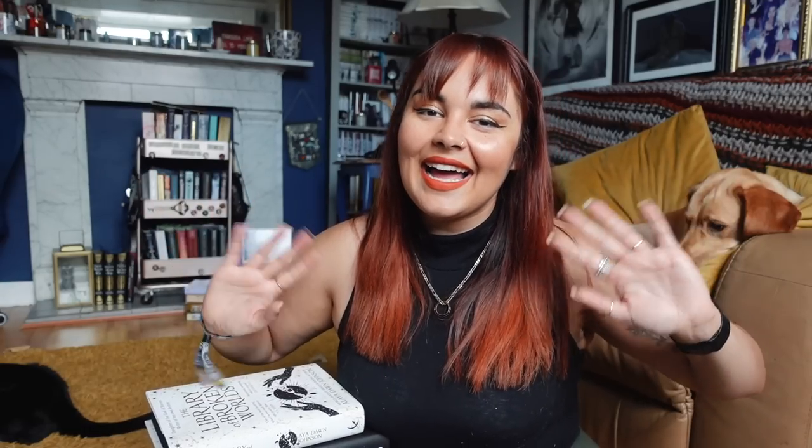In my description box you'll find a link to my Goodreads, Instagram, and Twitter if you'd like to follow me, as well as a link to my bookish candle website, the Etsy for that, and a 10% off discount code. That's it from me today - bye!